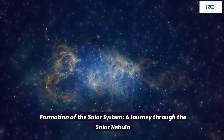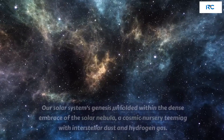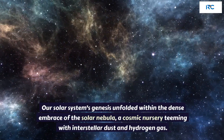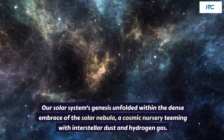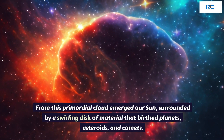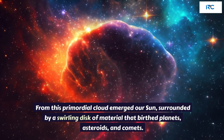Formation of the Solar System: a journey through the Solar Nebula. Our solar system's genesis unfolded within the dense embrace of the Solar Nebula, a cosmic nursery teeming with interstellar dust and hydrogen gas. From this primordial cloud emerged our Sun, surrounded by a swirling disk of material that birthed planets, asteroids, and comets.